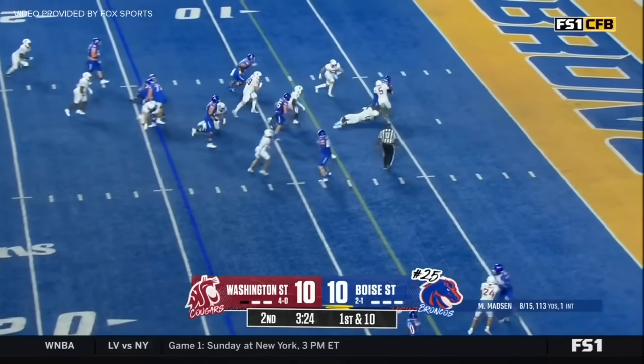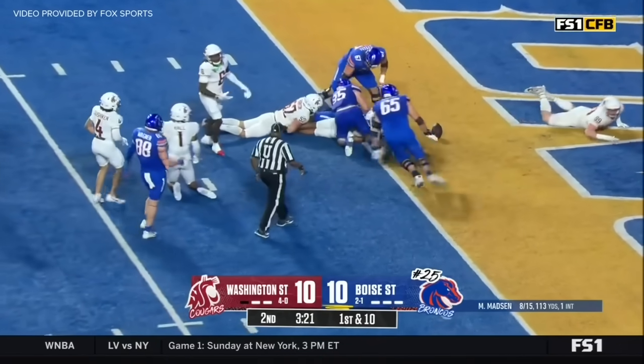Here's Gentry — patient running, breaks a tackle, picks up the first down and he's in for the touchdown.